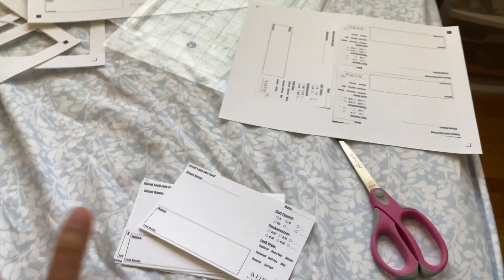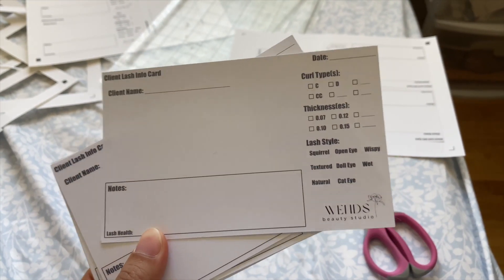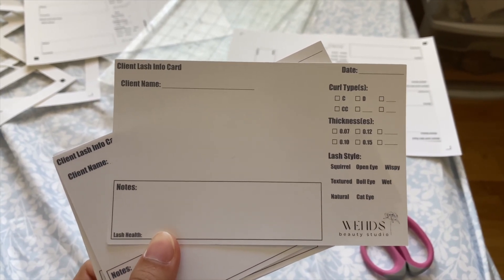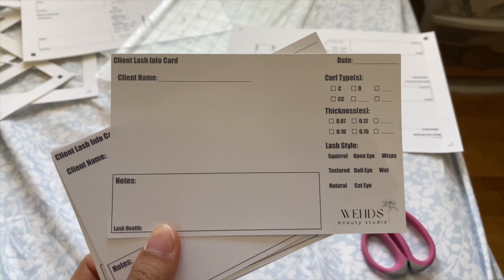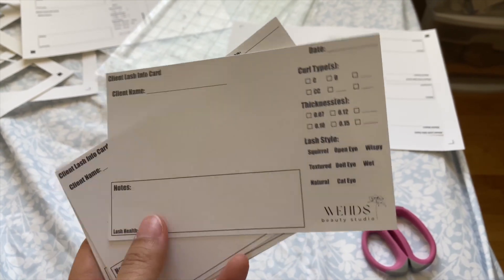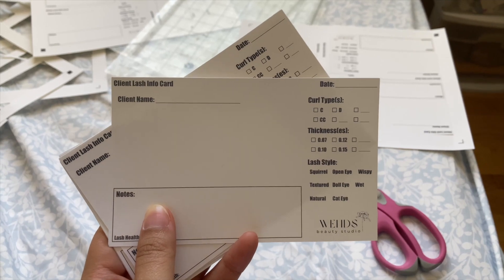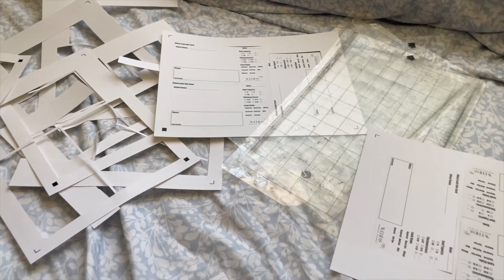For my clients, I have everyone on an individual info card because honestly it's hard to remember everyone's lash map, so I just put it on here. Every appointment I always take it out as a refresher. Also look at this mess — life as a lash artist.